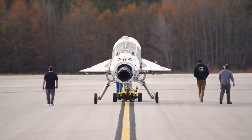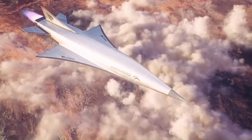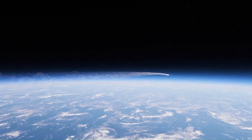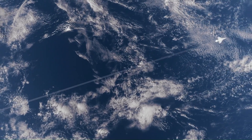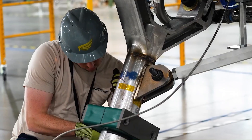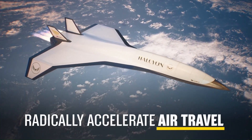Built for autonomous operation and extreme heat resistance, the Quarter Horse is engineered for durability at high speeds. If successful, it could make New York to London flights possible in just 90 minutes, revolutionizing global mobility. Though still in development, this project represents a major leap toward the future of ultra-fast long-distance travel.